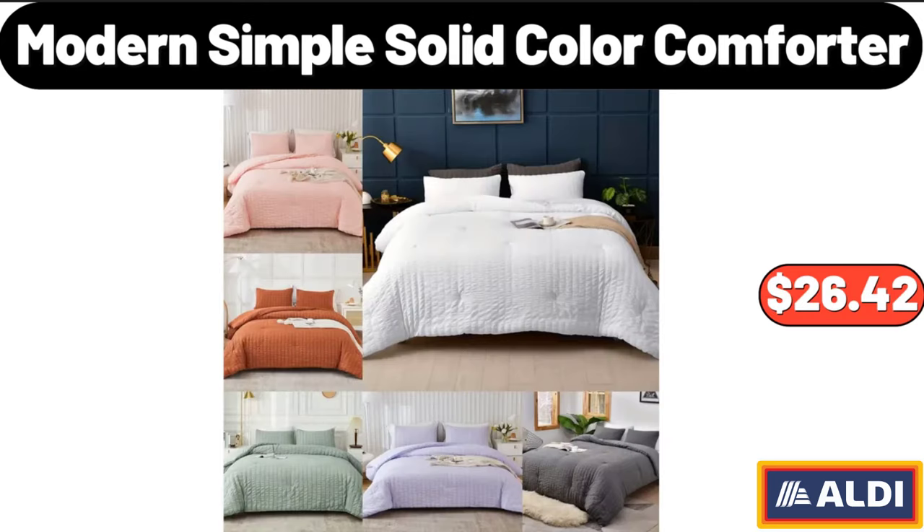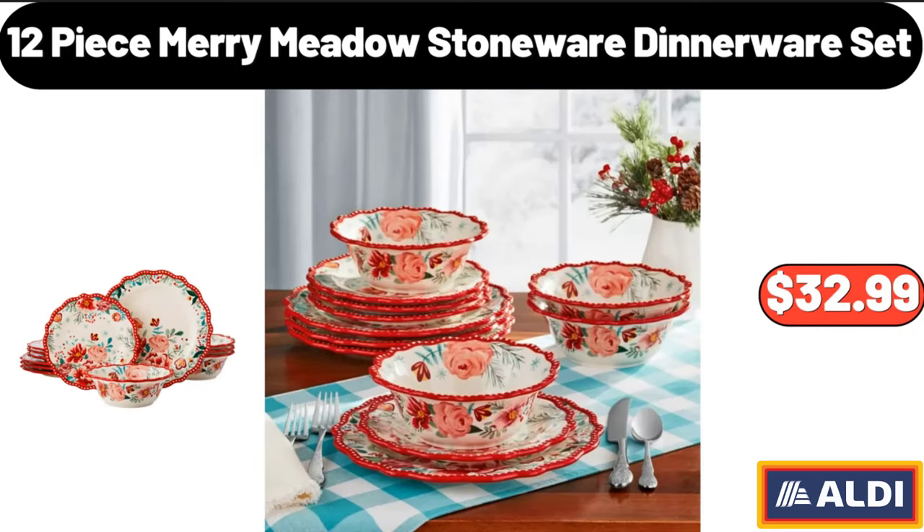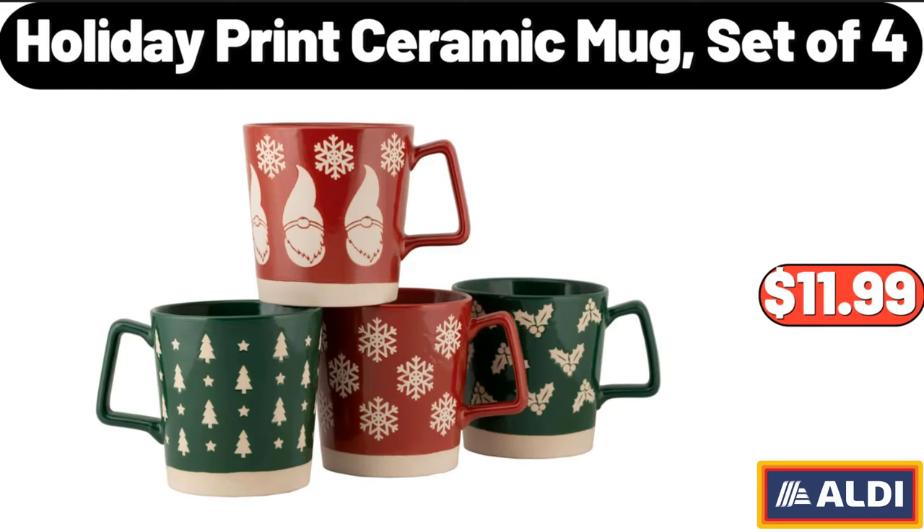Modern Simple Solid Color Comforter, $26.42. 12-Piece Mary Meadow Stoneware Dinnerware Set, $32.99. Holiday Print Ceramic Mug Set of 4, $11.99.